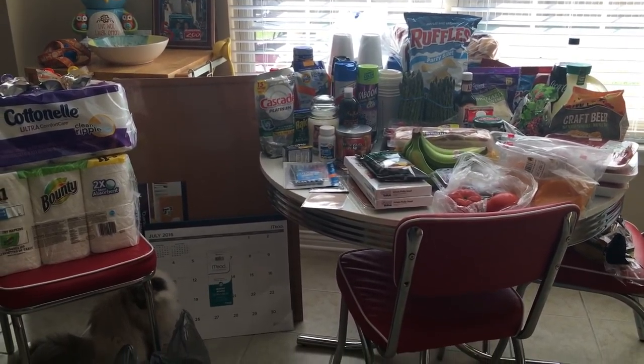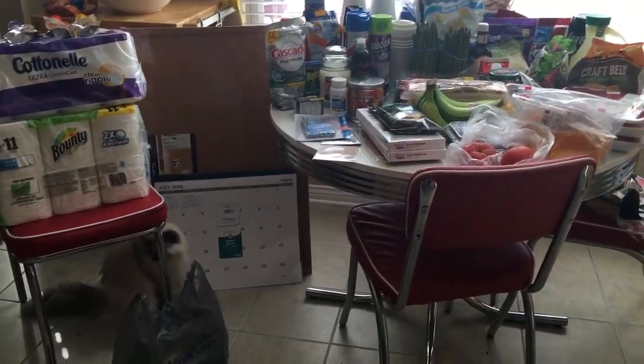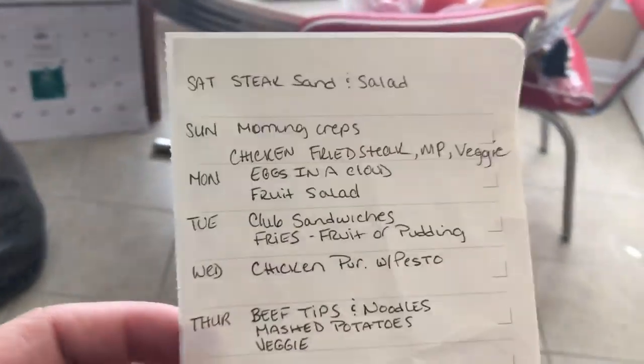So today, obviously, I'm back with a new shopping haul. Before I go into everything I bought, let me share with you what we're having for dinner.